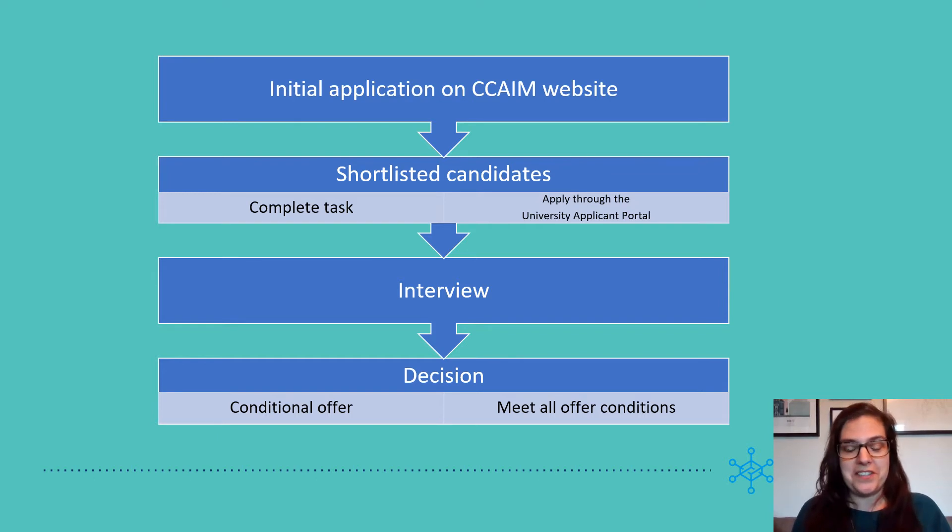And then a final decision will be made. If we decide to offer you a PhD position and a studentship, we will make you a conditional offer. This is conditional on, for example, completing your current course with a first, or any of the checks that the University has to do through the Applicant Portal.